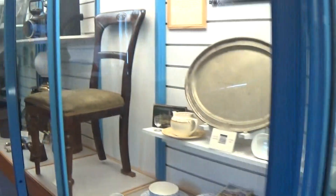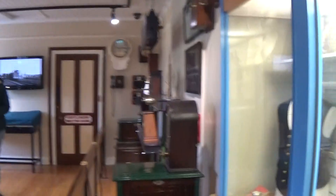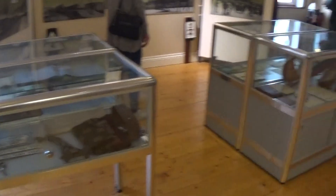Look at this. You see the old chair, and you can see the TV. There's the waiting room. And look at that — all those old items.